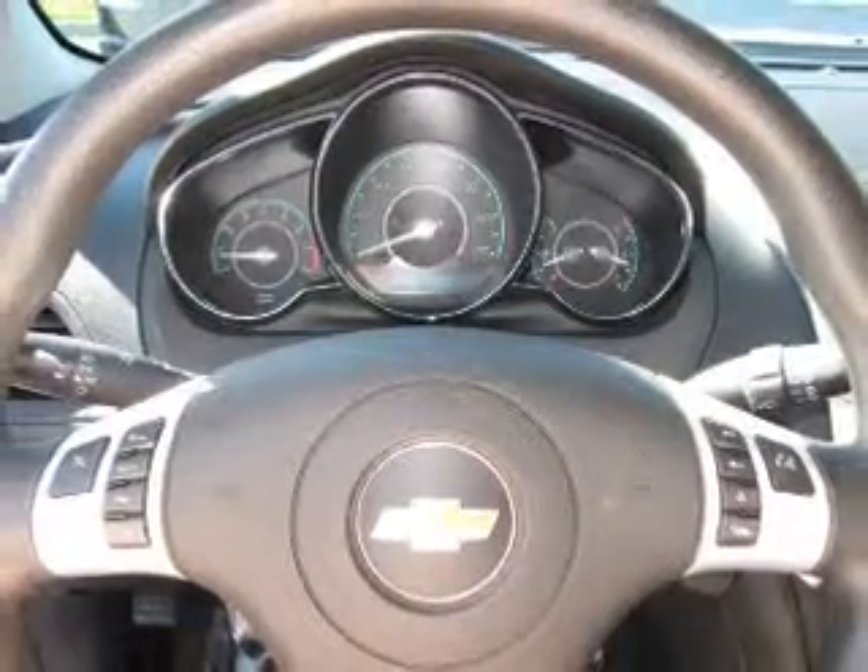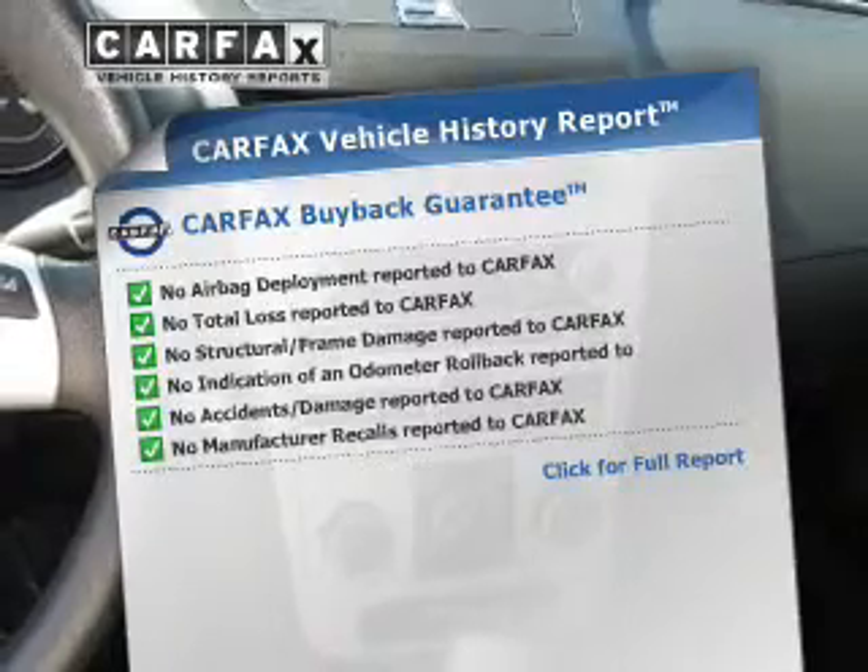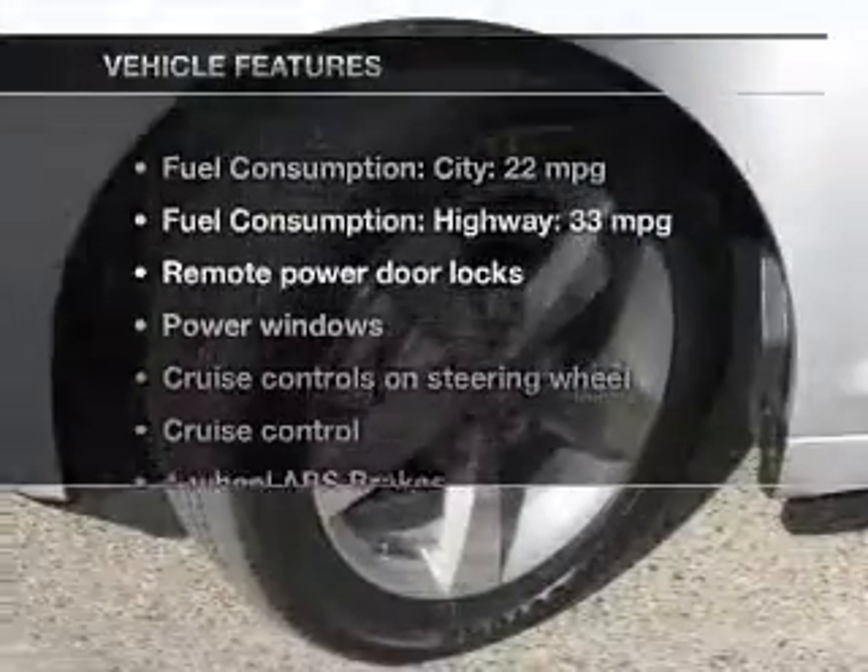Premium wheels lend a distinctive appearance. The anti-lock braking system will keep you safe on the road. Carfax is offered to provide you with peace of mind, and with these notable features, you won't want to miss out on the opportunity to own this amazing ride.